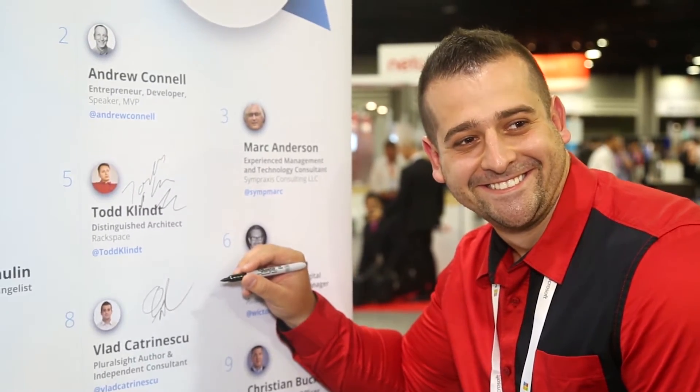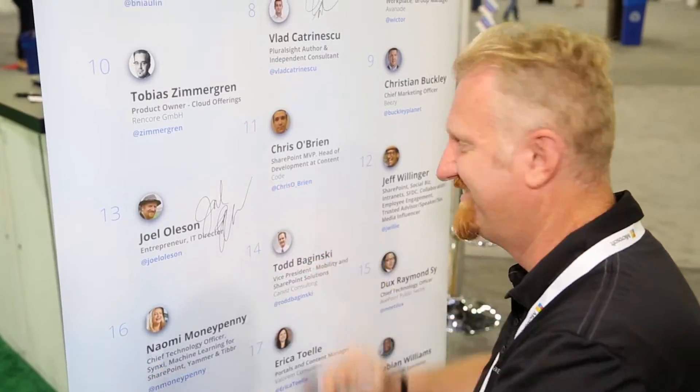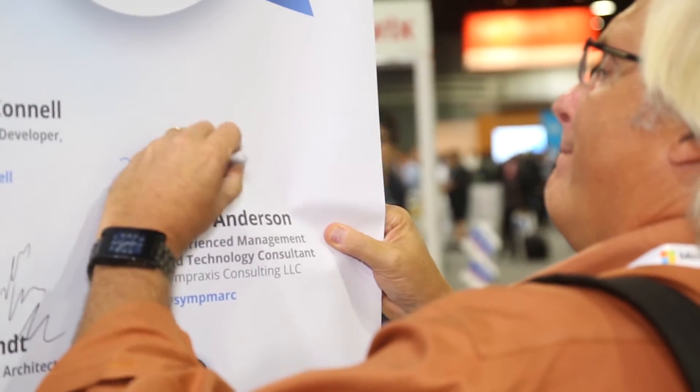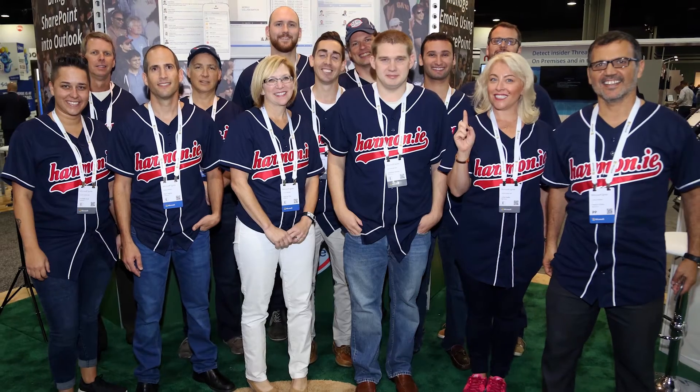Vlad Katrinescu has been very active this year. Joel, number 13 — it's great to be here, thanks Harmony guys. It's all about the community. Laura Rogers, the SharePoint trainer. Mark Anderson, a well-known SharePoint influencer for many years. And thank you again for guiding the SharePoint community.